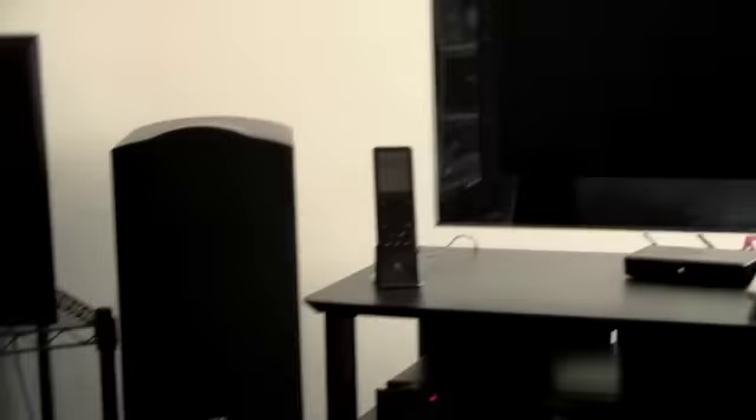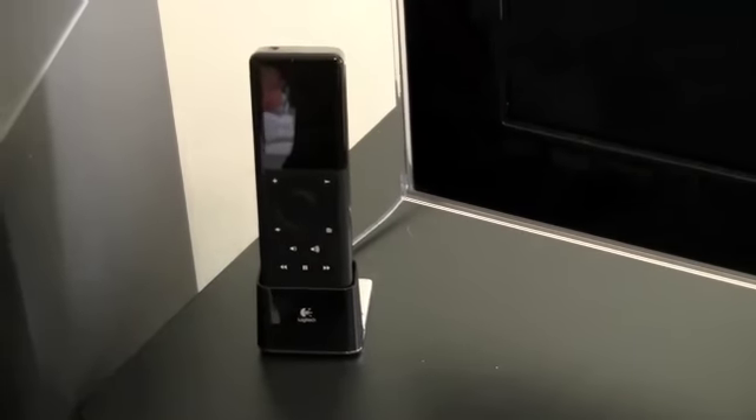Behind this TV on the ground I have two Velodyne 10-inch powered subwoofers. Also part of the audio system is my Logitech Squeezebox Duet — there's the hand controller and you can see the receiver right down there underneath the TV.